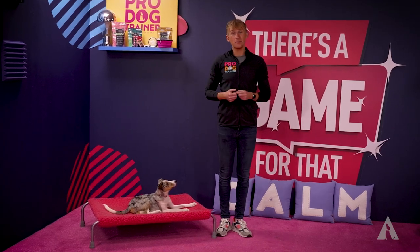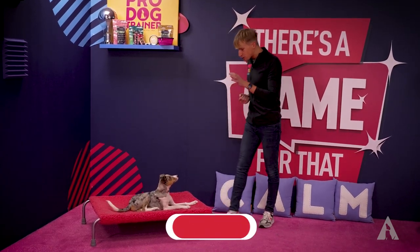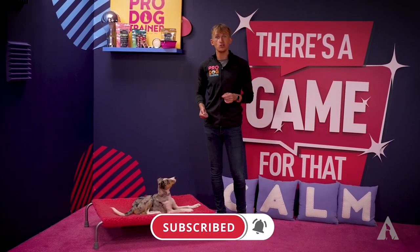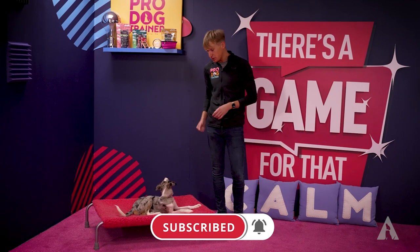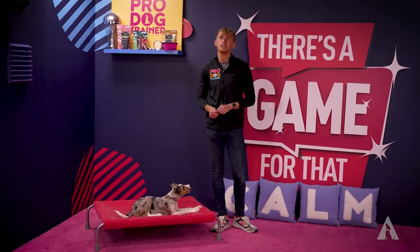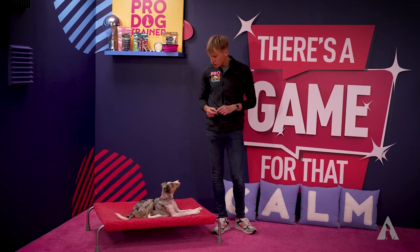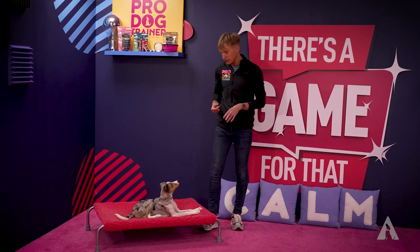Hey YouTube, today we are going to be sharing our top three games and tips for your tiny dog — whether that be a toy dog, your little chihuahua, your miniature dachshund, or whatever it might be, or whether you have a puppy.